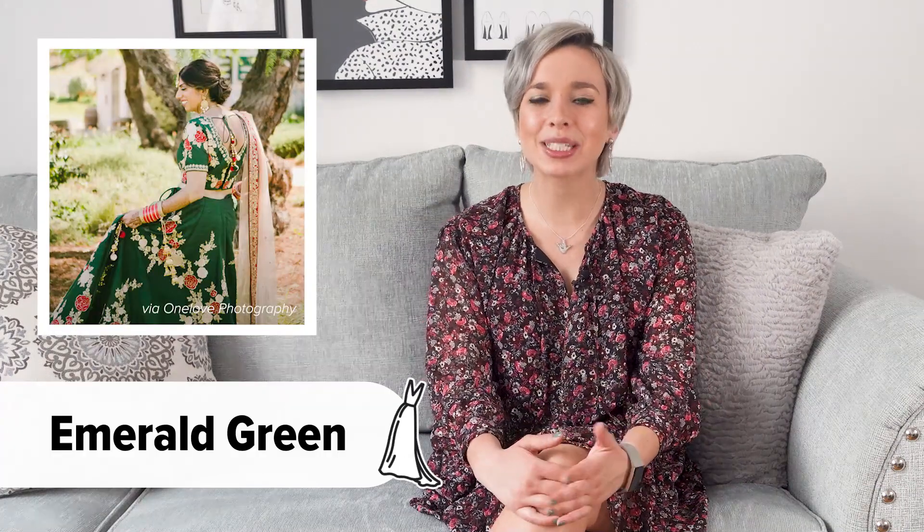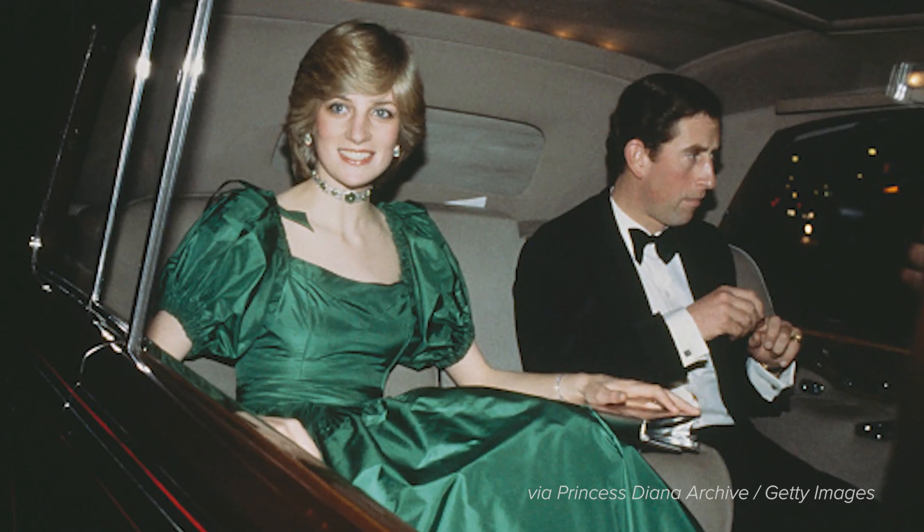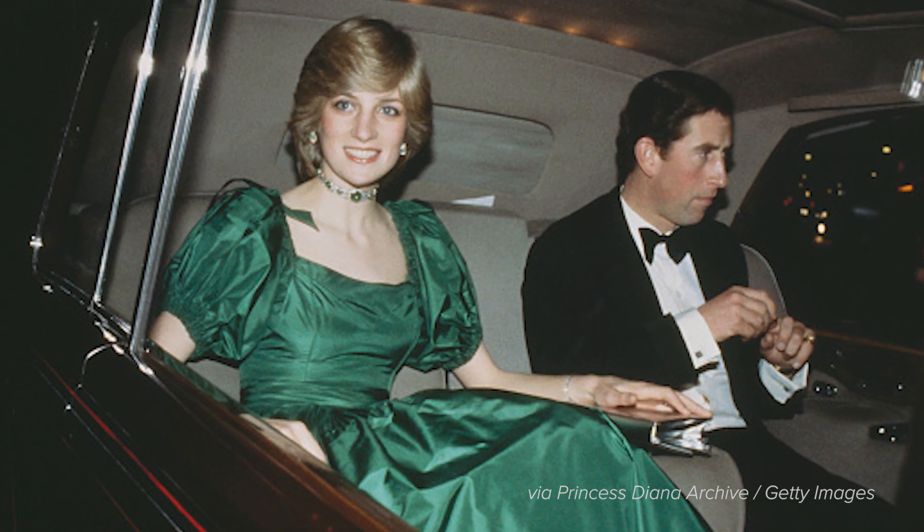An emerald green hue is a stunning color choice, especially when it comes to dresses. What is so great about this color is that it looks amazing for any season. Try pairing this rich color with other jewel-toned shades like sapphire or burgundy.